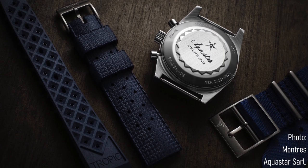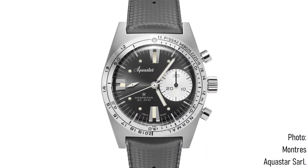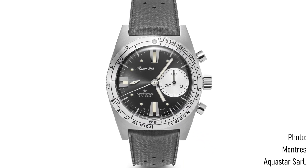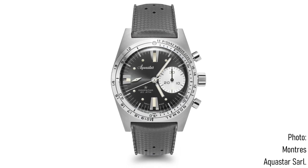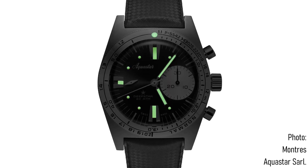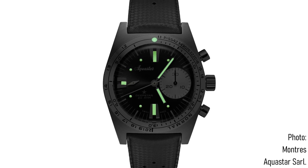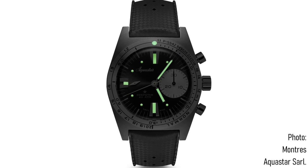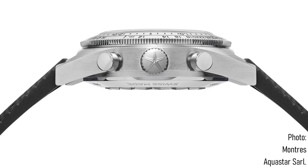The new piece uses a Swiss-made Lejour automatic with a column wheel, 55-hour power reserve, 28 jewels, and is also partially decorated. In a watch which has to appeal to the luxury customer as well as the enthusiast, it's the right choice. Priced at US$2,790 in pre-order form — and $3,590 once out of pre-order — it is appealing to a fairly costly market, but one which fits very much with the sort of price you would expect to pay for a Doxa, the most obvious comparison.